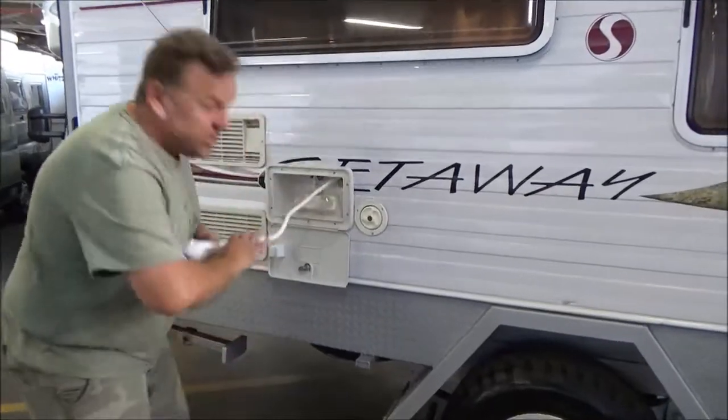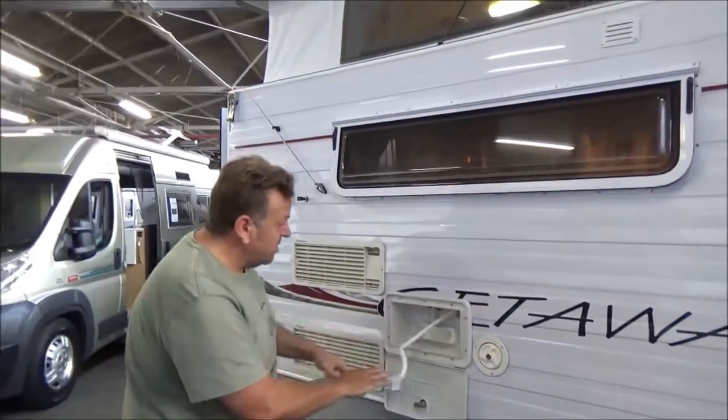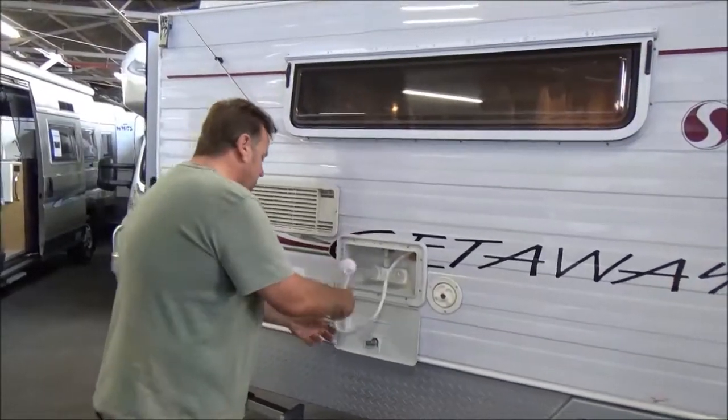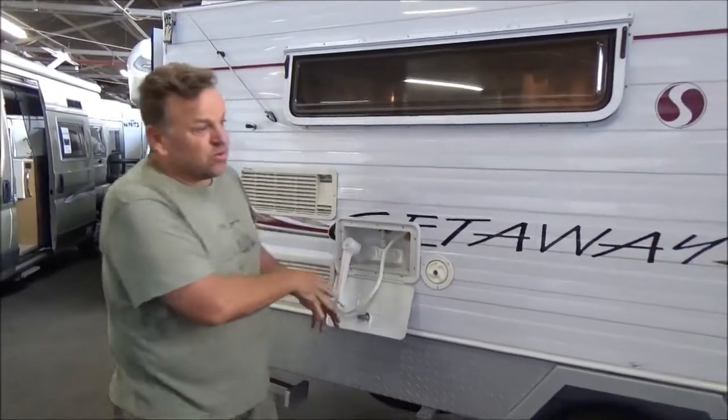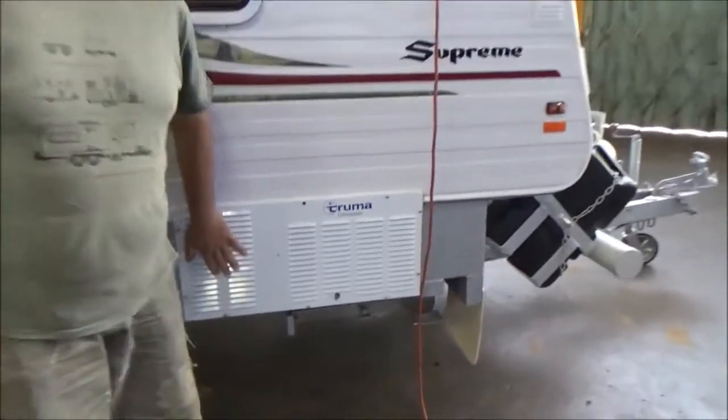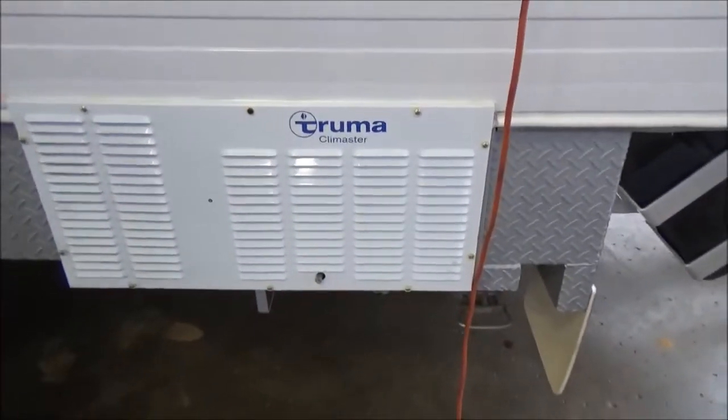Don't mind jumping in the showers, but there's a bit of water in there. The van's got the luxury of a hot water service, external shower, massive stuff, full-ducted Truma climate air conditioning.